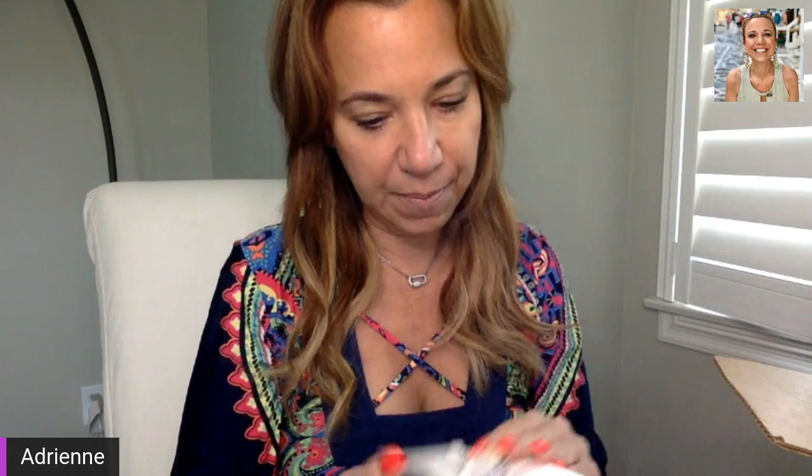Lots of brand new stuff from Claire's, and my niece is going to be thrilled about that because she loves this stuff. So I'm putting all of this on the side for her. Here's a cute little necklace, and I love that it's in brand new condition. I do send the kids stuff from my craft lots, but it's really nice that this stuff is brand new. That says 'Beach Babe.' I was just at the Jersey Shore and had such a good time with my family. Already missing them.